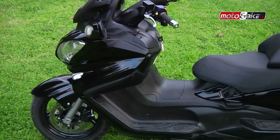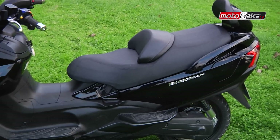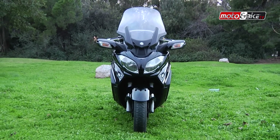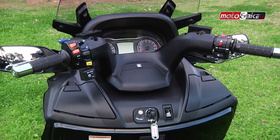Το Bergman 650 της σειράς Executive είναι ένα πολυτελές mega scooter, εφοδιασμένο με έναν δικύλινδρο υδρόψυκτο κινητήρα 638 κυβικών εκατοστών, με ισχύ 56 ίππων στις 7.000 στροφές και ροπή που αγγίζει τα 6,3 κιλά στις 5.000 στροφές.